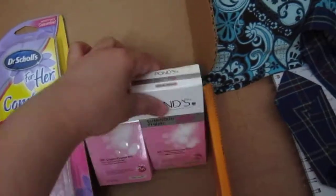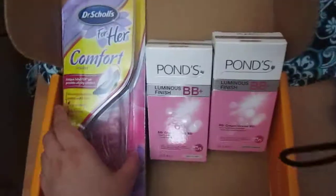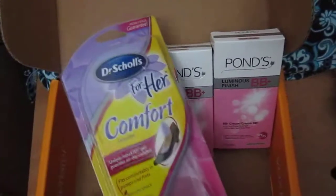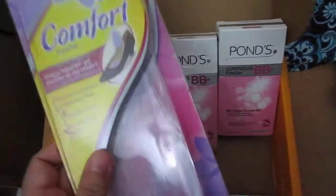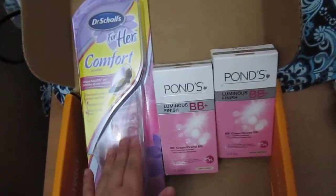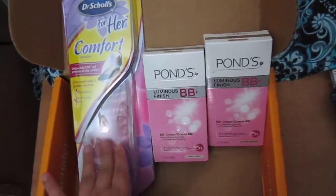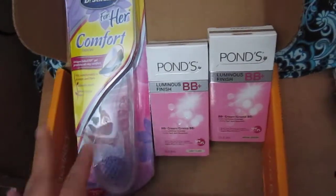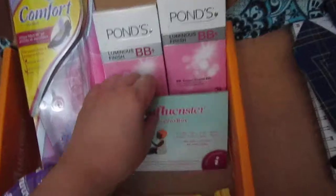I have two Pond's BB Luminous Finish and I have one pair of Dr. Scholl's For Her Comfort, which is very nice because I'm always wearing heels in the office. This will give my heels the much-needed comfort and support, especially when I'm running around.